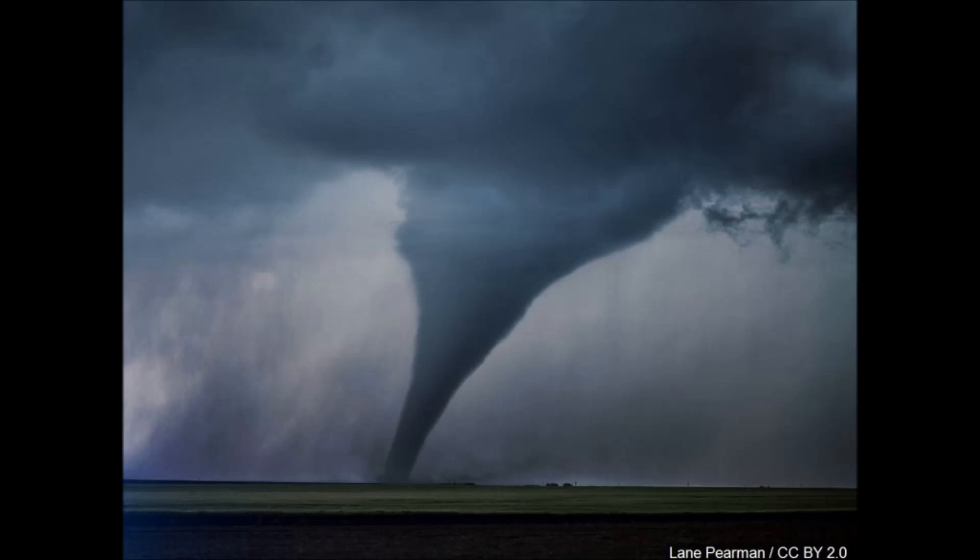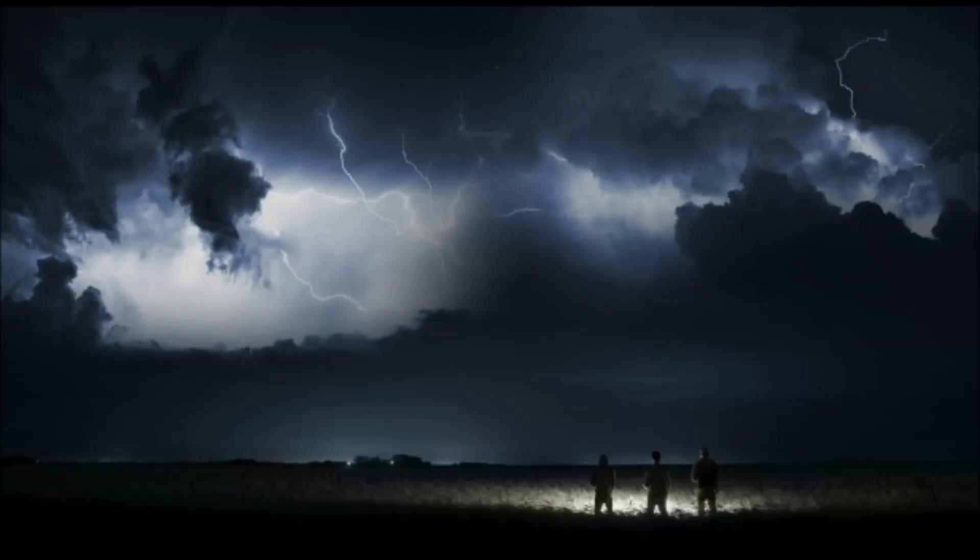The sun is cooking us. It's cooking Earth — it's cooking the whole solar system. And Neptune might be kind of a nice place to visit in a few more years.